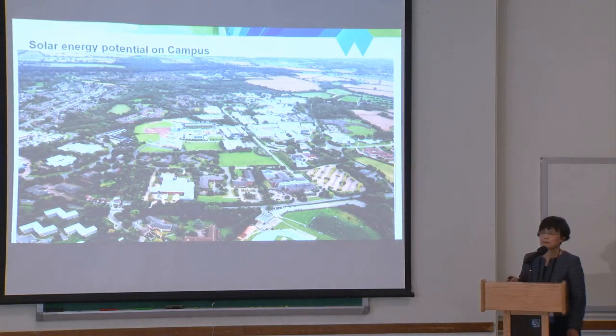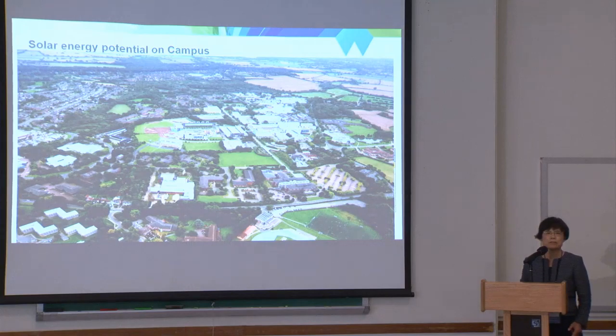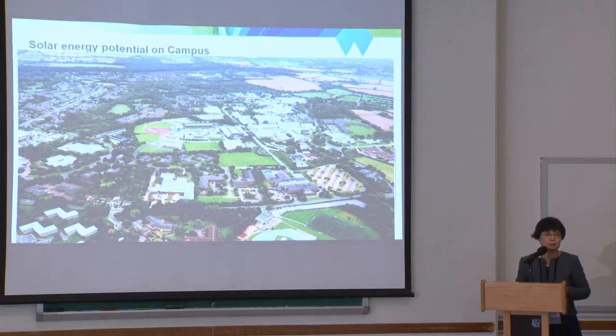Coming back to the university campus — we have a CHP system, and the university uses a thermally-led control method. That means our electricity generation follows the heating or thermal load. Very often we generate too much electricity and cannot use it, so we have to give it to the grid for free because we don't have an export license. In many cases we don't generate enough and have to buy electricity. In addition to the natural gas bill, the university pays several million pounds purely on electricity.